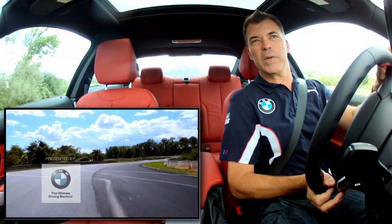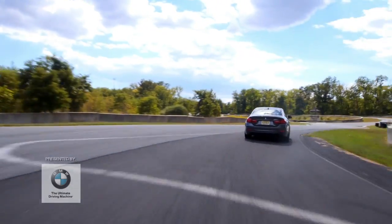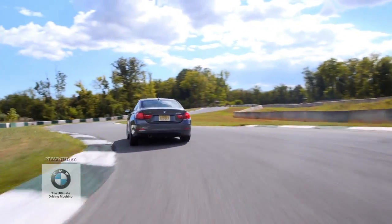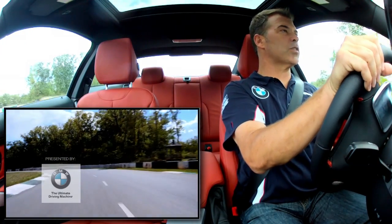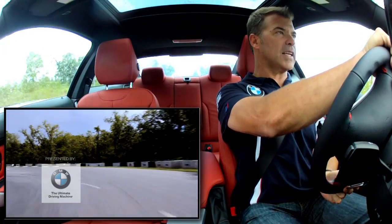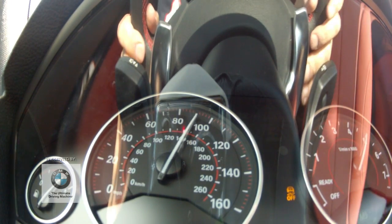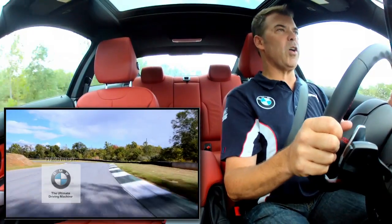Very technical. Technical means, in racetrack terms, it means it's difficult. It's got a lot of different corners — some that are blind corners, some that are sections like these S's that I'm in right now, where you've got to really connect these corners because they lead into something else. You've got to get that final corner right, kind of like right here. We want to be able to run it down this straightaway, get maximum speed. Got some good hard braking.